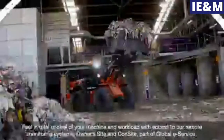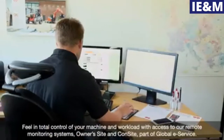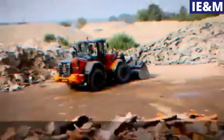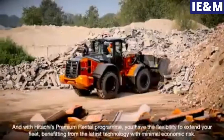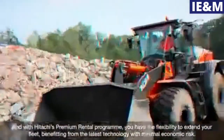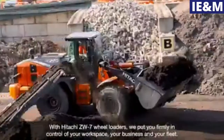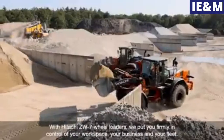Feel in total control of your machine and workload with access to our remote monitoring systems — Owner's Site and ConSite — part of global e-service. And with Hitachi's premium rental program, you have the flexibility to extend your fleet, benefiting from the latest technology with minimal economic risk. With Hitachi ZW-7 wheel loaders, we put you firmly in control of your workspace, your business and your fleet.